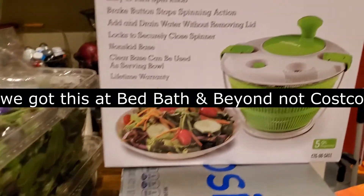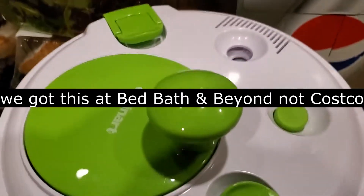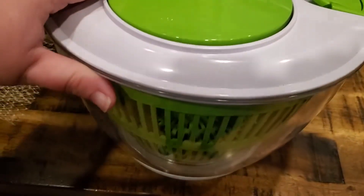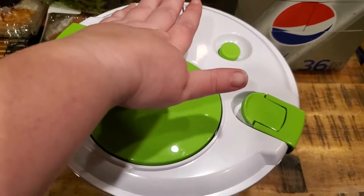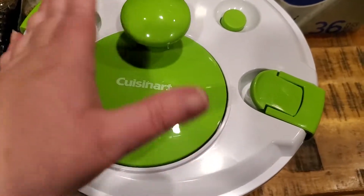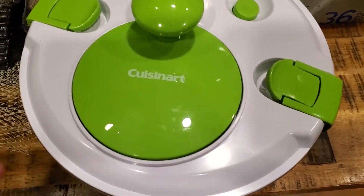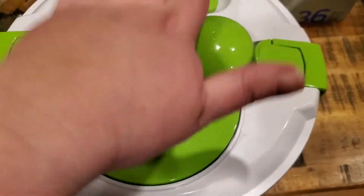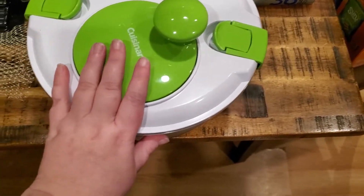The last thing we picked up was this Cuisinart salad spinner — it's a 5-quart — to wash our greens. My other salad spinner we probably had for about 8 years and it finally broke. It was the push-down kind, and the push part became broken and got stuck. When we finally got it to release, the whole center was just full of mold — so gross. So we got this kind where you actually spin it instead of push. Hopefully this will work out well.